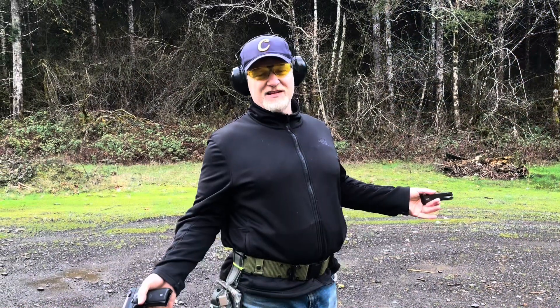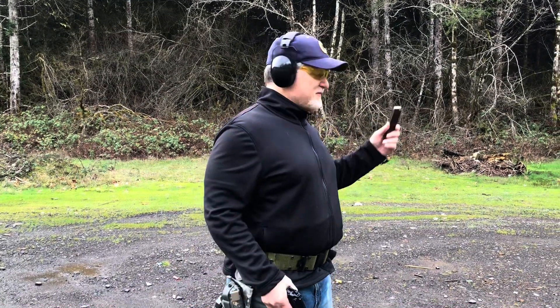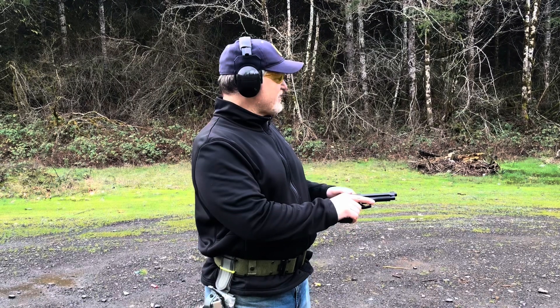So we realize that rifle rounds are going to go right through that propane tank. Let's take a look at 9mm full metal jacket and see if we get the same effect. We stepped up a little bit closer — we're now within handgun range and we're trying a full metal jacket 9mm.